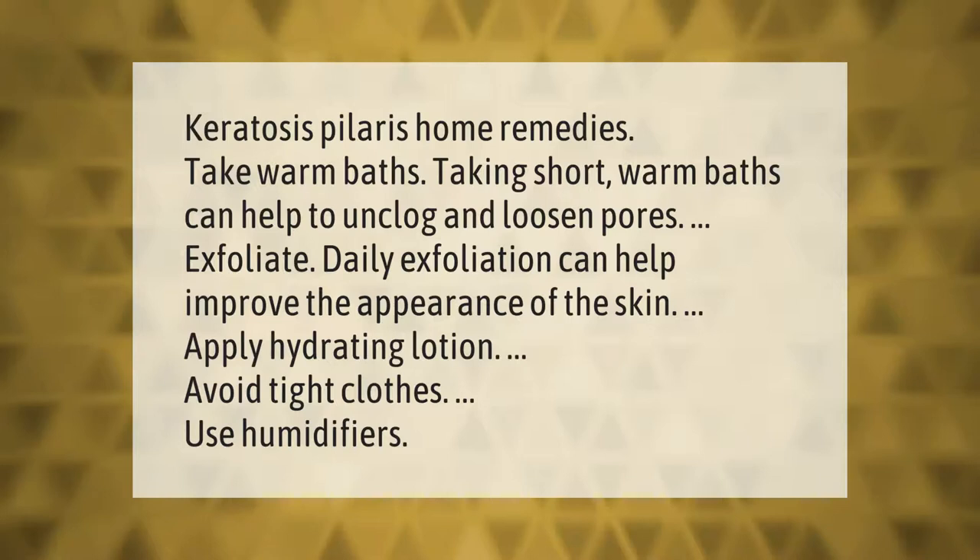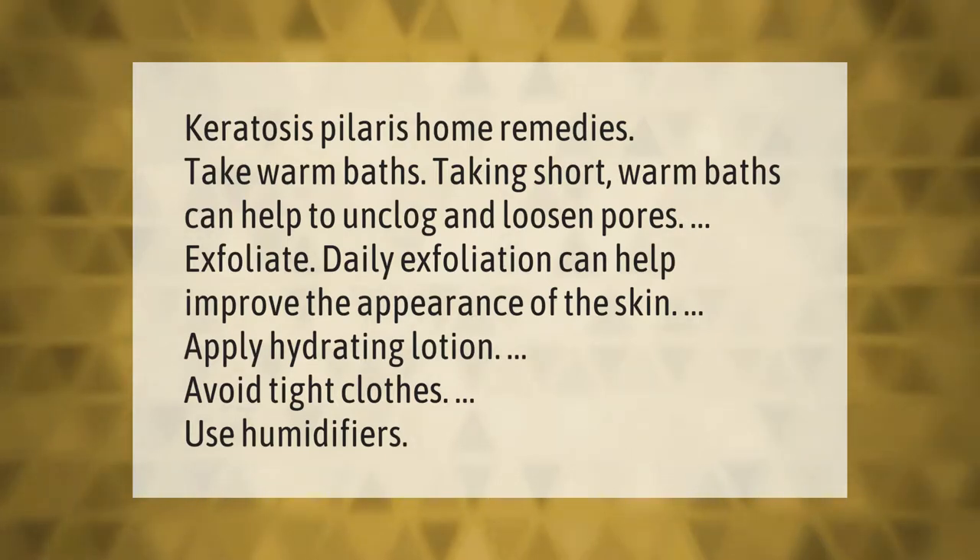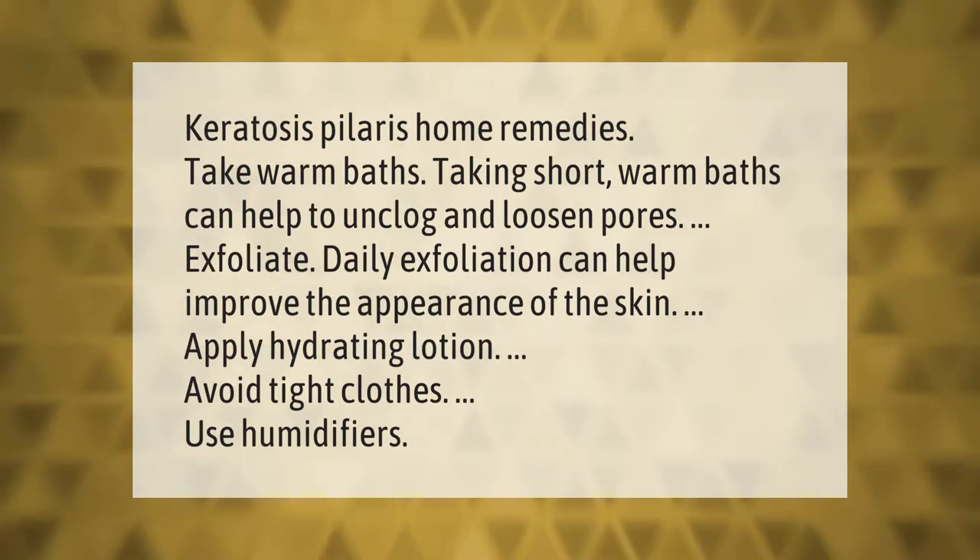Keratosis pilaris home remedies: take warm baths, as short warm baths can help to unclog and loosen pores. Exfoliate daily, as exfoliation can help improve the appearance of the skin. Apply hydrating lotion, avoid tight clothes, and use humidifiers.